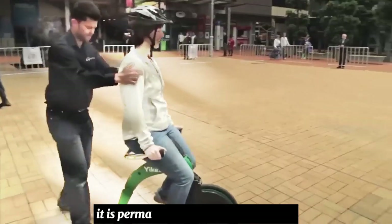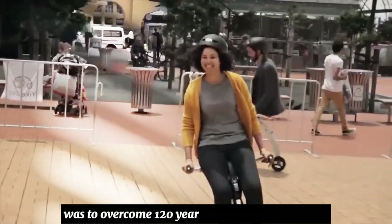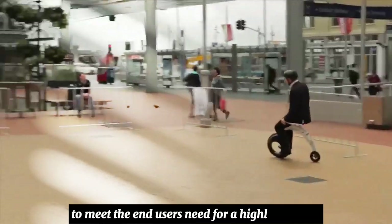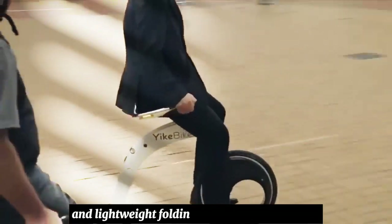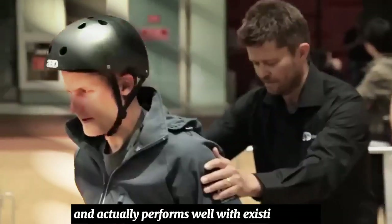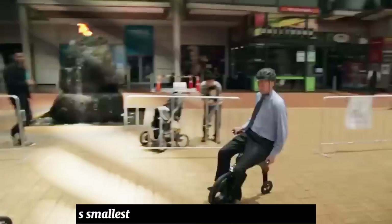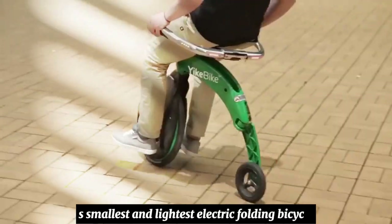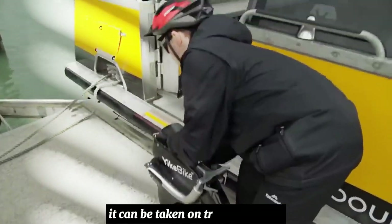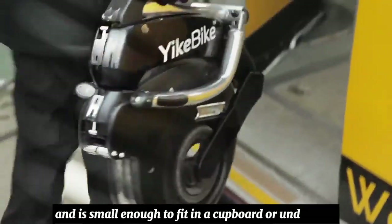It has permanent LED lighting for safety. The challenge for Jag Bike was to overcome 120 years of classic bicycle design to meet the end user's need for a highly compact and lightweight folding electric bike that is safe and actually performs well with existing traffic. The Jag Bike is the world's smallest and lightest electric folding bicycle, easily integrating with other urban transportation. It can be taken on a train, bus, or car, and is small enough to fit in a cupboard or under a desk.